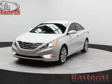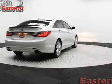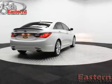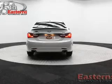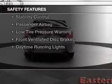internet connectivity, electric trunk, push-button start, heated seats, Bluetooth connectivity, Sirius XM satellite radio, digital audio input, steering wheel controls, and dual temperature controls.